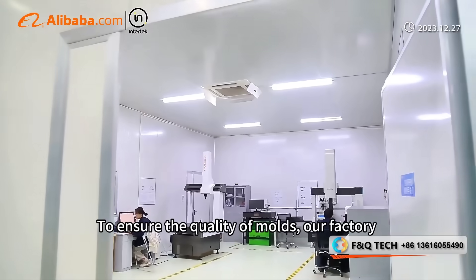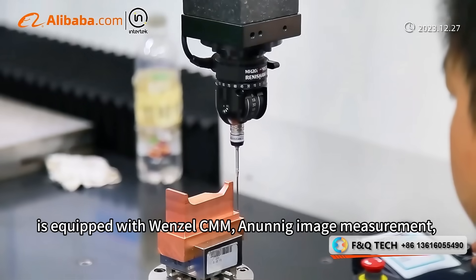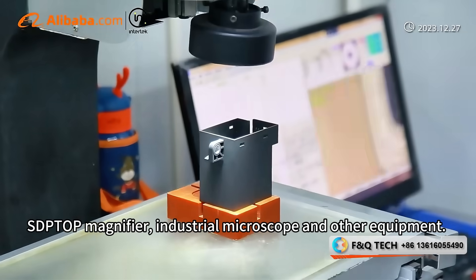To ensure the quality of molds, our factory is equipped with Vensel CMM, Nennig Image Measurement, SDPTOP Magnifier, Industrial Microscope, and other equipment.